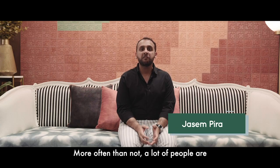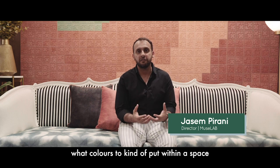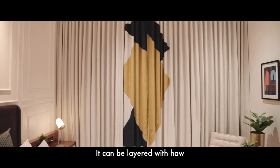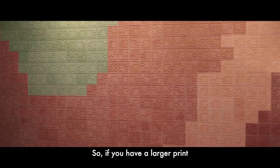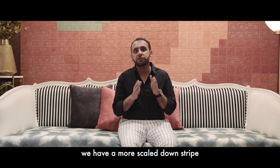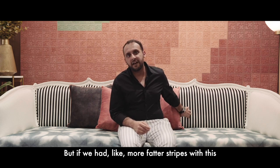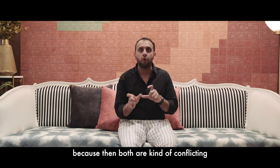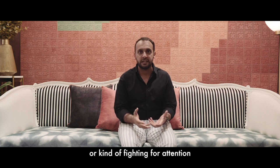More often than not a lot of people are intimidated by colours and don't know what colours to put within a space. It can be layered with how you play with the scales of the prints and patterns. So if you have a larger print, we have a more scaled down stripe which is contrasting to it, but if we had fatter stripes with this it may not have worked because then both are kind of conflicting or fighting for attention.